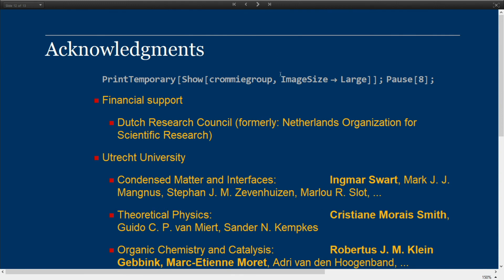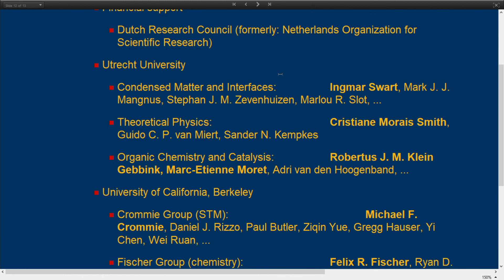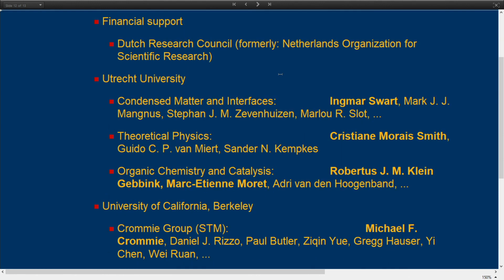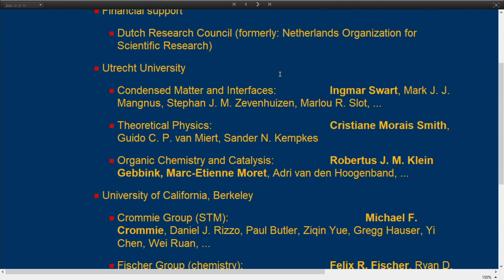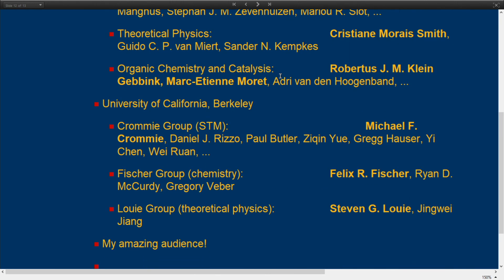I would like to do some acknowledgments. Here you finally get to see the Cromie group — these are my colleagues. I acknowledge the financial support from the Dutch Research Council, my former colleagues from Utrecht University where I started developing the Mathematibi package, collaborators from other groups in Berkeley, and of course you for listening to my talk. Thank you so much.